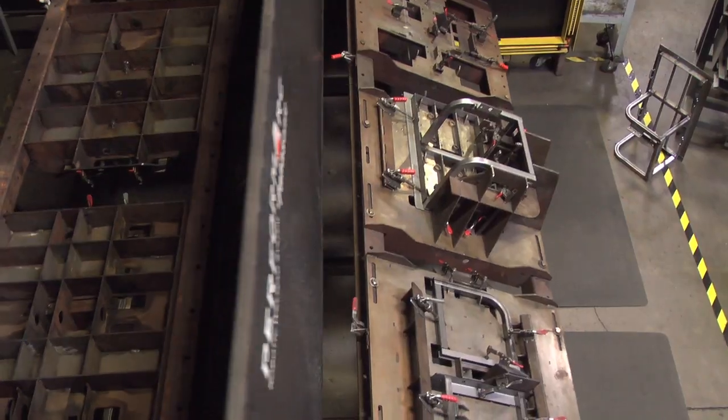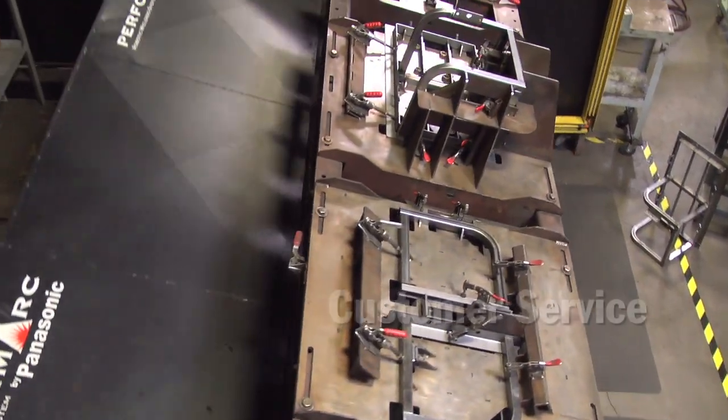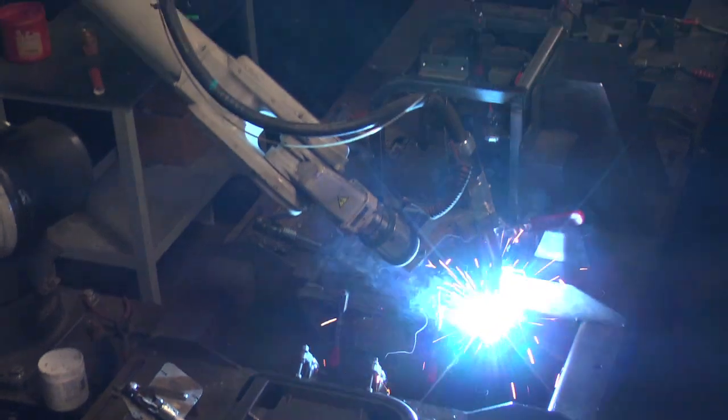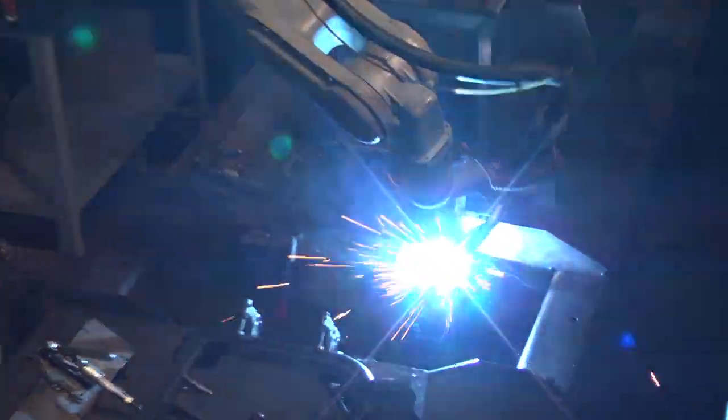It's very user-friendly with the Windows-based teaching pendant. Miller has a weld lab where you can take your parts, send them back to them, and they'll run test welds and cycle times so you can see whether the robotic cell is going to make financial sense. There's enough help out there to get answers to your questions on how to set this up.